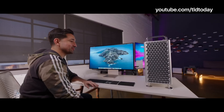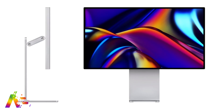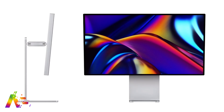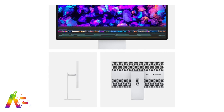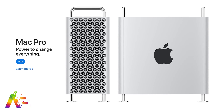Jonathan Morrison loved the XDR display. He called its nano texture option a game changer and said it has to be seen in person to really appreciate it. That XDR display starts at $4,999. It's an extra thousand for the nano textured glass, and then there's the additional $999 for the stand. But he also kept it real and said the Mac Pro is far beyond what most of us need.